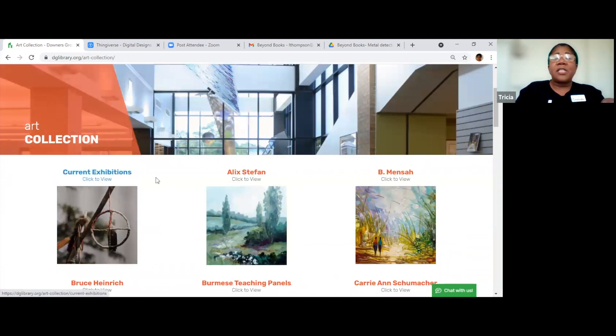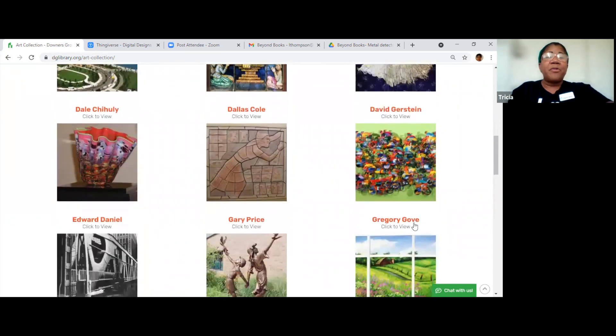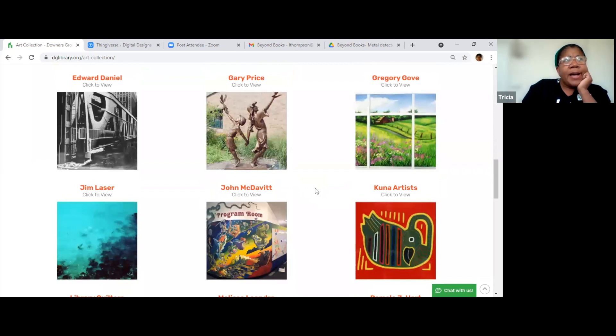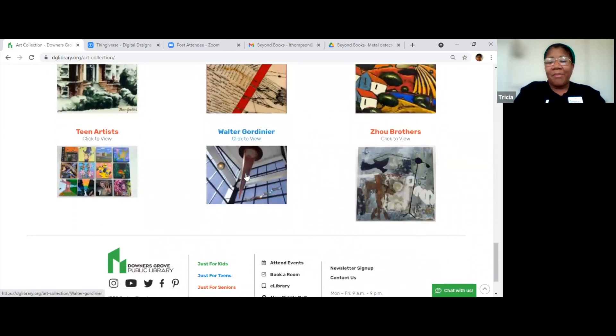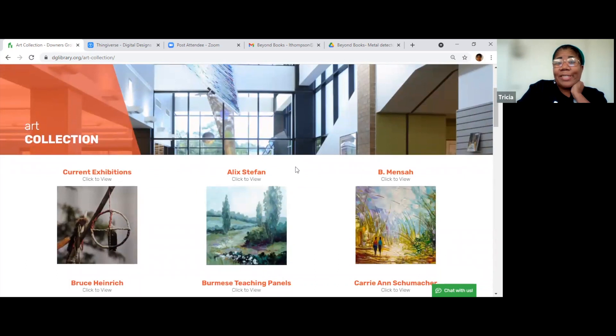Here's our current exhibition, and these are things you might see around the library. This one upstairs on the second floor is like a little dress made out of book pages. Outside our building on Forest is this sculpture of a boy and a girl. This is our children's room mural, which is very nice. This one's downstairs by the restrooms. I call this one the witch's hat — it looks like a witch's hat upside down — but it's hanging in the Curtis Street entrance. If you look up, you'll see it. For that current exhibition, you can actually buy that art if you wanted to.